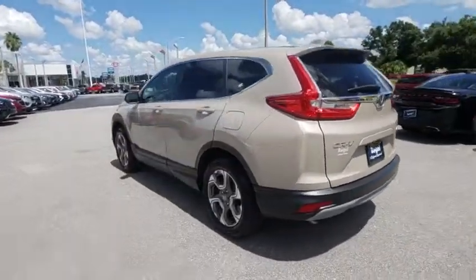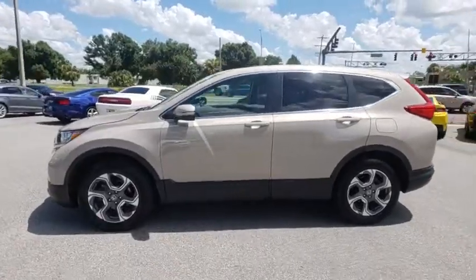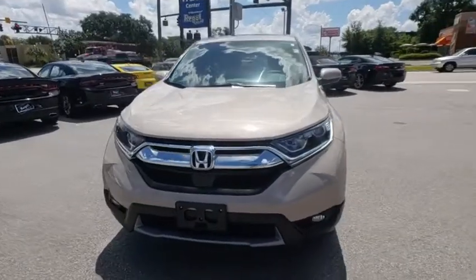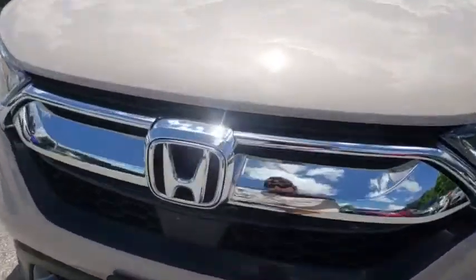Here are some of this vehicle's great options: traction control, dual airbags, power steering, alloy wheels, four-wheel disc brakes, compass, trip computer, electronic stability control, rear window defroster, heated front seat, and power windows.